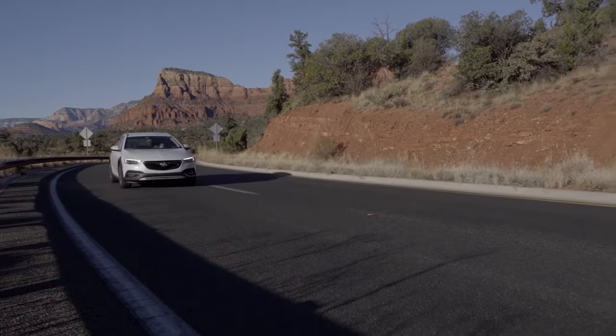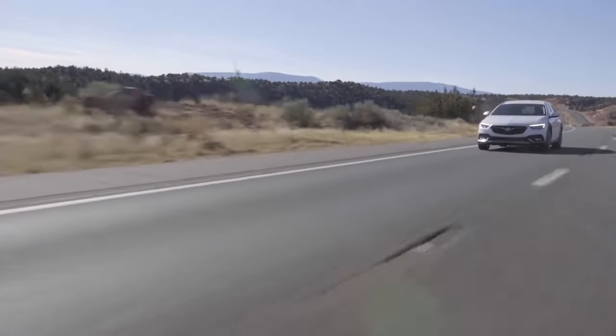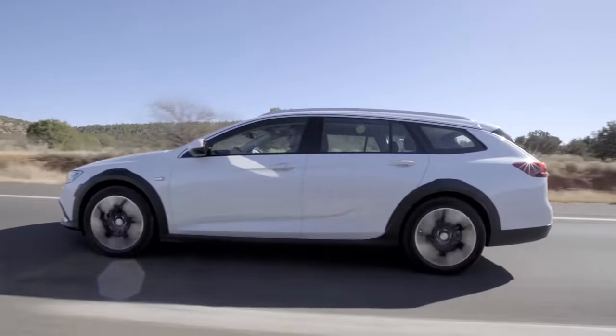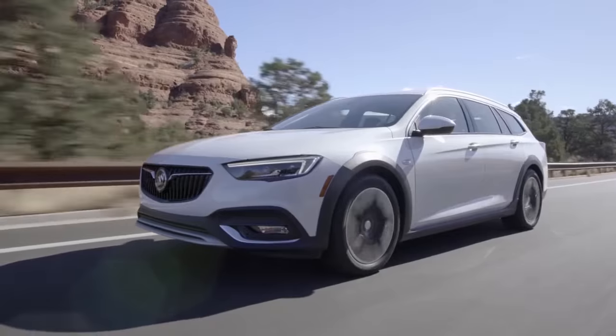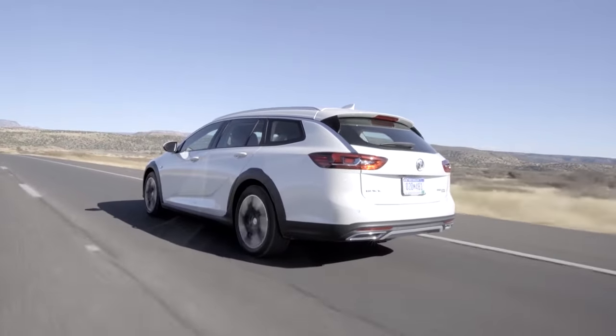From exclusive 19-inch wheels to a GS Sport grille with Piano Black finish, every detail of the all-new Regal reflects its athletic DNA. Distinctive lower rocker panels, front air scoops accented in brushed satin, and an aggressive rear spoiler add even more zeal to its bold, confident design.